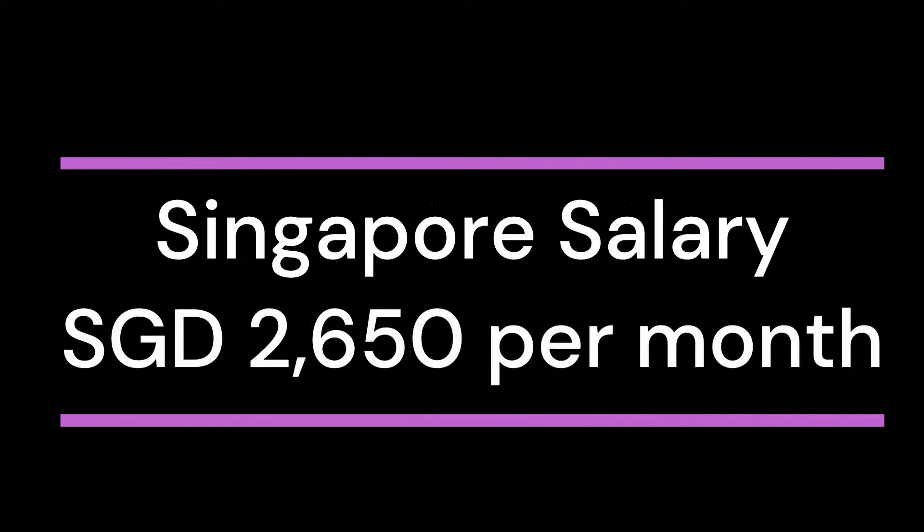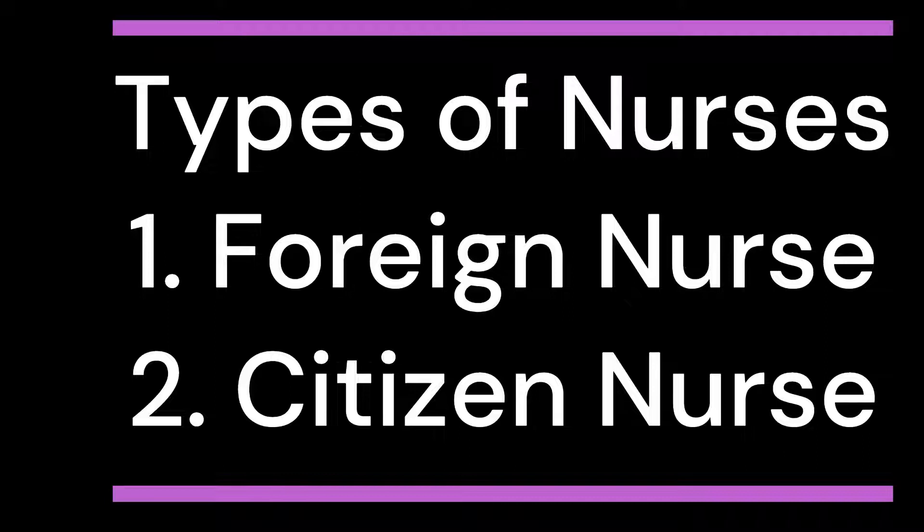Let's start the video. Singapore is officially called the Republic of Singapore, located in Southeast Asia. The average salary for nurses is SGD 2,650 per month. Nurses can earn more depending upon their position and years of experience. Two types of nurses work in Singapore: foreign nurses and citizen nurses from Singapore. Citizen nurses earn higher than foreign nurses.